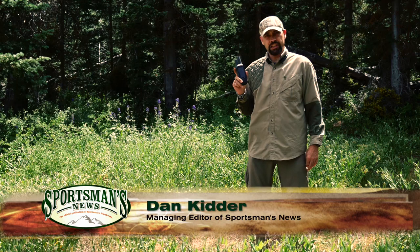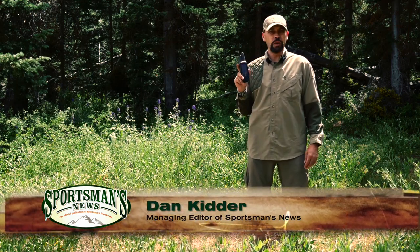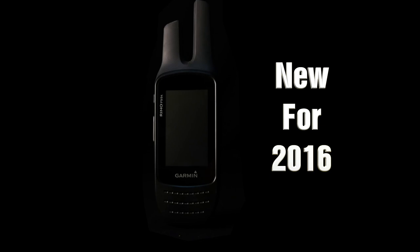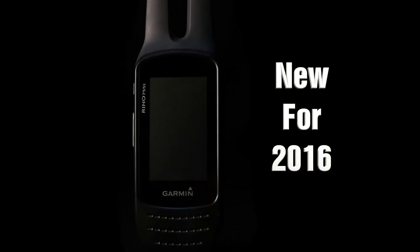For 2016, Garmin, the world leader in navigation products, has launched their newest GPS, GMRS, and FRS radio pairing. The Rhino 755T is part of the Rhino series.